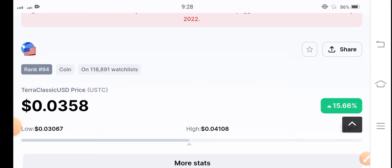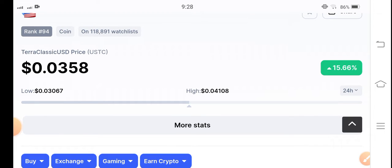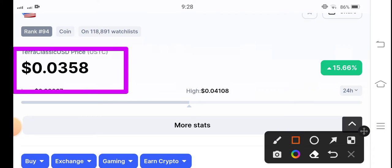The current price of Terra Classic USD coin is 0.0358 USD. On the other side, if we talk about change, it's 16.16 percent gains by USDC coin. Obviously yesterday Terra Classic coin also pumped, and Terra Classic USD coin also pumped, so it's massive.